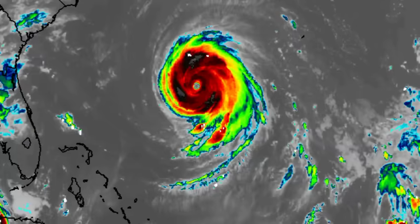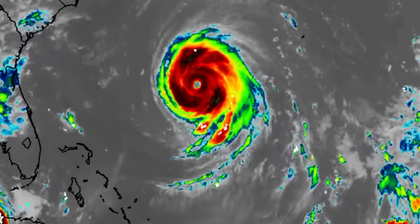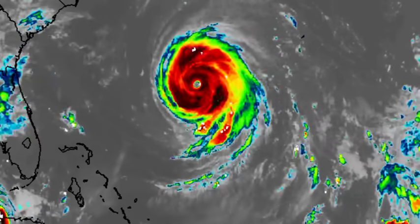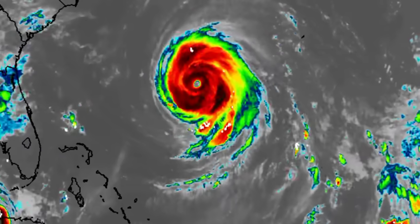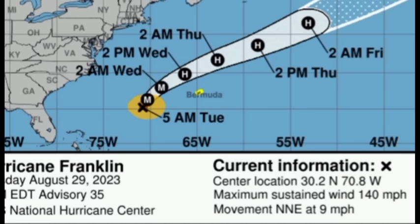Starting with Franklin, the cyclone is looking pretty massive — not the biggest hurricane, but a very powerful one with winds up to 140 miles per hour, and it is going to be making its close approach to the island of Bermuda. The small island is under a watch right now. Franklin has started weakening, having peaked with winds of 150 miles per hour, which isn't far from category 5 status. Franklin had become a very strong category 4 hurricane and still is, having lost 10 miles per hour, now moving to the north-northeast at 9 miles per hour.